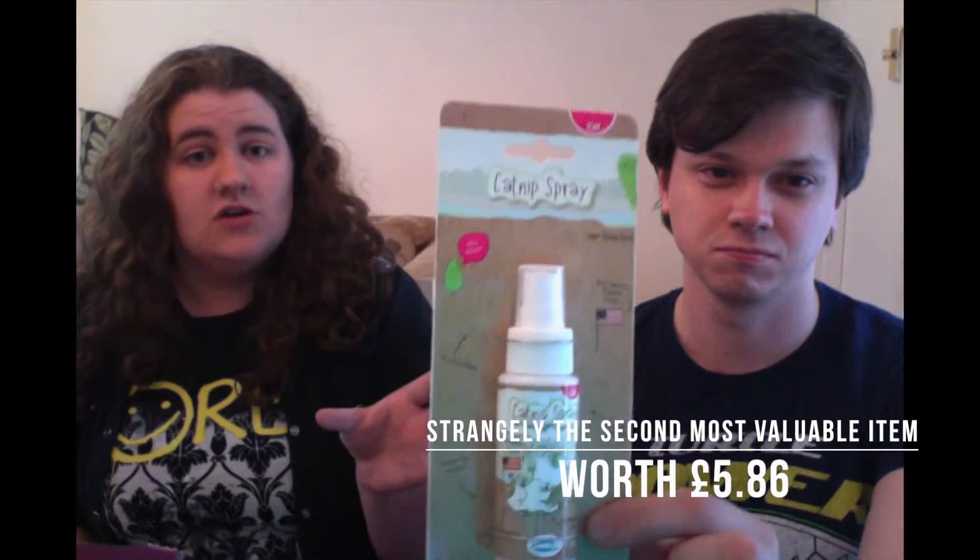We've got some catnip spray — North American mountain grown. No idea if that makes it premium for catnip, but clearly this is the top stuff.